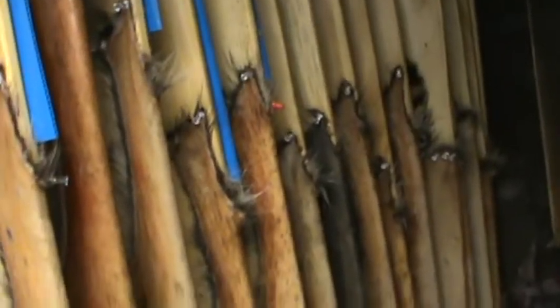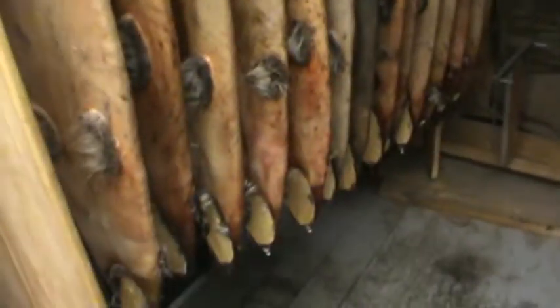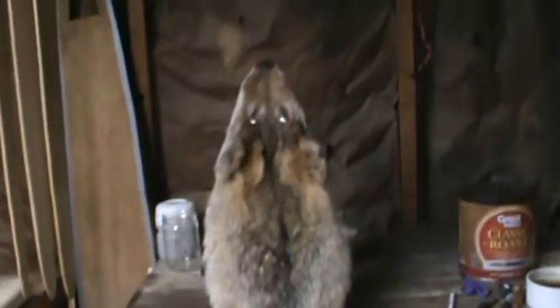The past couple weeks it's been pretty cold here, so canines have been running slow. I haven't caught as many canines yet, but I did catch two the other day in cable restraints. That's one of them — that's the male, got him on the scratcher.